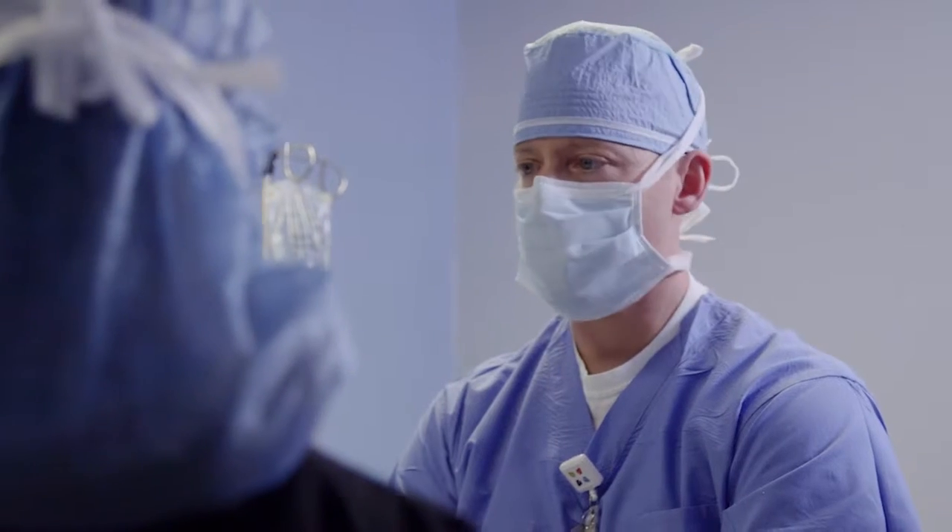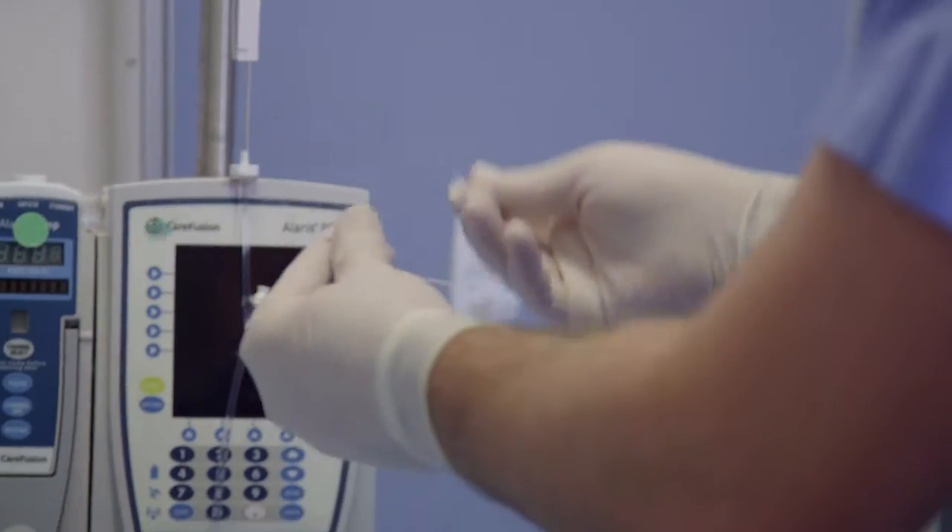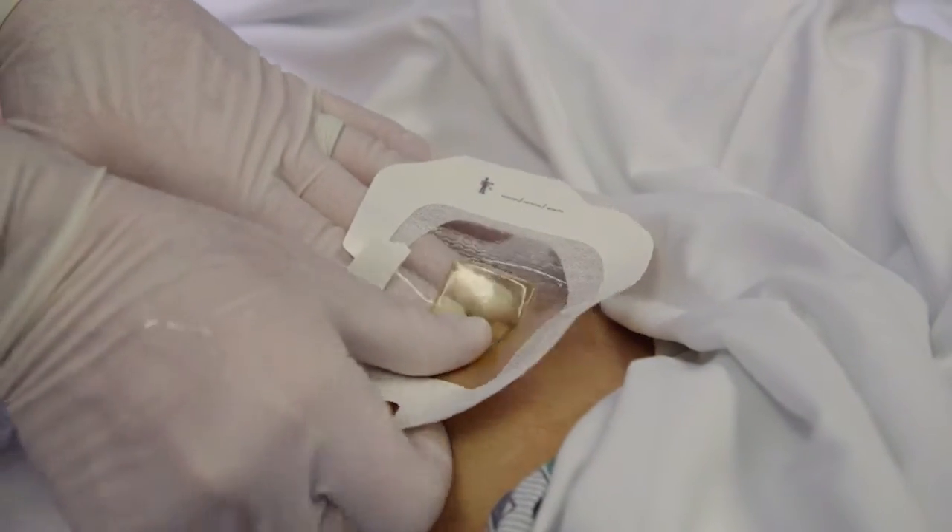A team approach to pain management is key for our patients' recovery after surgery. From physicians, to anesthesia providers, nursing, to rehab services, even pharmacy,